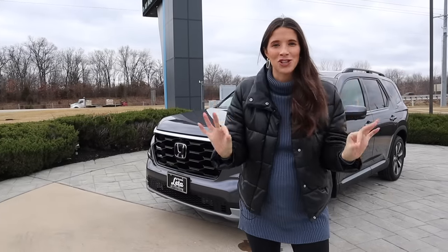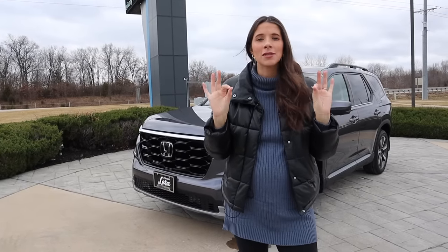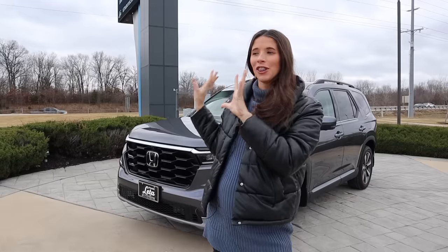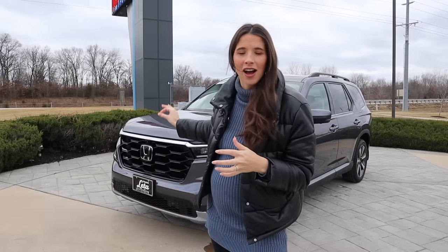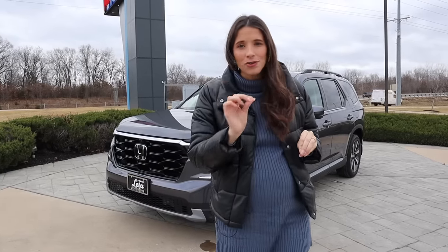Hey guys, it's Kelly and welcome back to my channel. Check out what is behind me — it's the brand new 2023 Honda Pilot. This is the fourth generation of the Pilot and Honda is calling it the king of the carpool lane because of its spacious interior and its flexible seating. I'm so thankful to Frank Lita here in St. Louis for letting us tour this car. I didn't think I'd get it out before the baby came, but here we are at 37 weeks pregnant with car seats in tow. This is the Elite All-Wheel Drive trim. It has an MSRP of $53,000 and today we are going to do a deep dive to see if these upgrades really make it the ultimate king of the carpool.